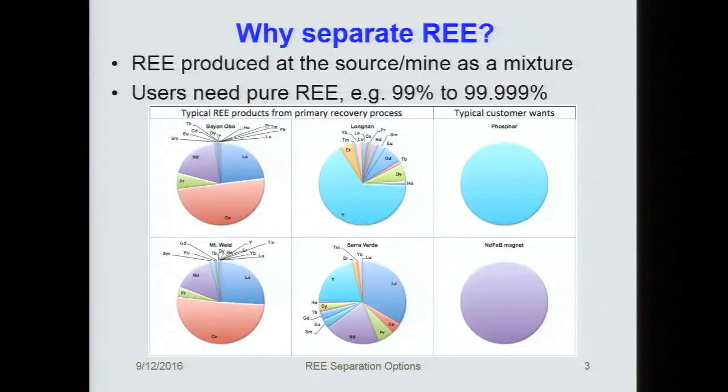The first question is, why does anybody want to separate these rare earths? The simple answer is that what comes out of the processing plants has a rare earth distribution — for example, Bayan Obo, Lingman (one of the ion exchange clay deposits), Mount Weld, and Cerro Verde. You've got 50% cerium, which is pretty typical, and then yttrium or whatever. That's the sort of stuff that comes out of the mines. What the customer wants is something that's 99 to 99.9% pure. You've got a mixed distribution — how do you get from there to high-purity individual products? The answer is you have to put in a separation plant.